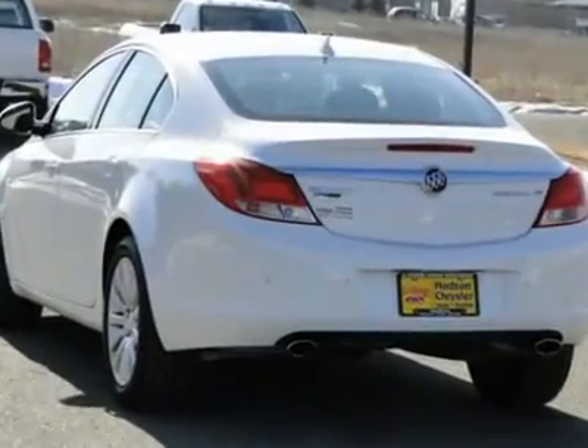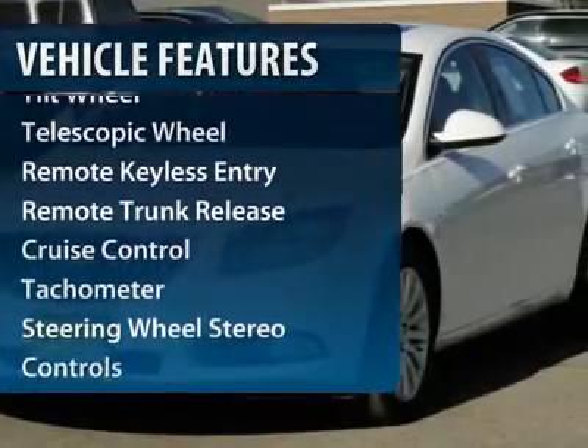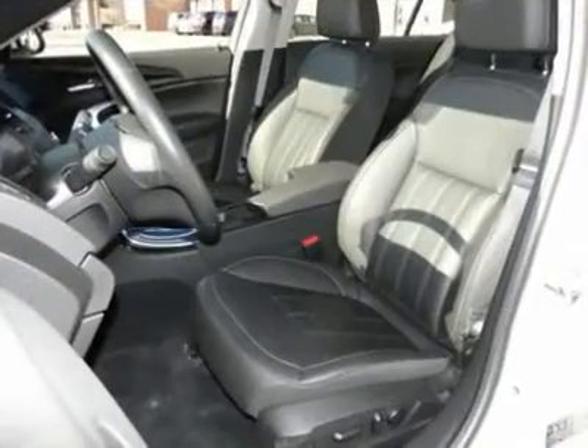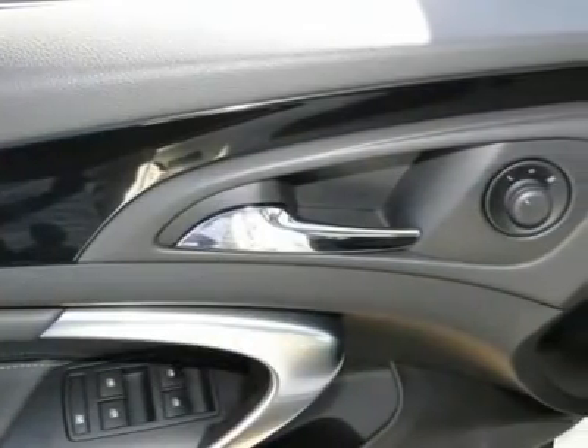Here are some of this vehicle's great options: traction control, anti-lock braking system, power passenger seat, XM satellite radio, power steering, front air conditioning, aluminum wheels, cruise control, auto dimming rear view mirror, and multi-zone climate control.